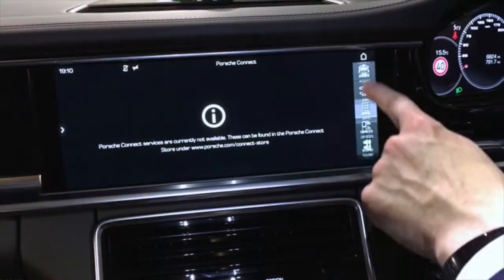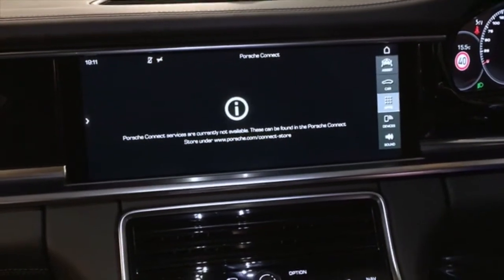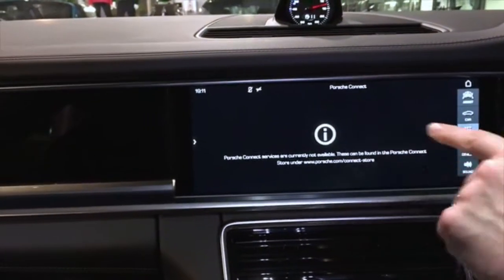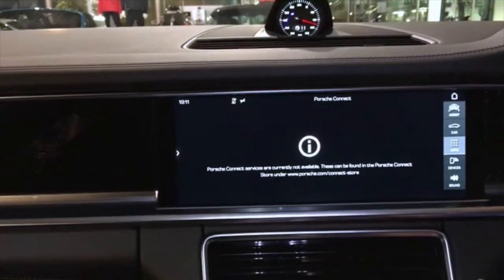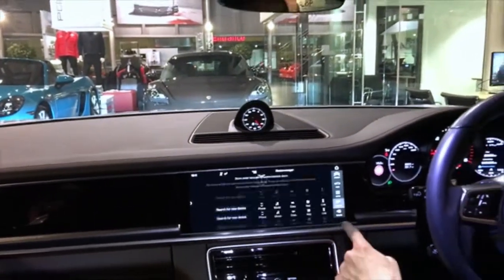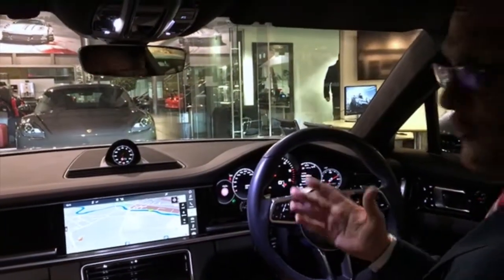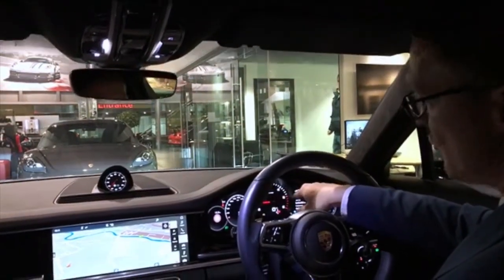This vehicle has apps — it hasn't been activated at the moment, but you can have access to apps, world news, Twitter feed, and flight booking. If you have a flight number already, you can put it into the PCM screen and it will tell you whether your flight is delayed or on time, so you can adjust your journey accordingly. The same with trains — you can book train tickets. This is a real game changer for Porsche, taking them a huge leap forward with regards to technology.